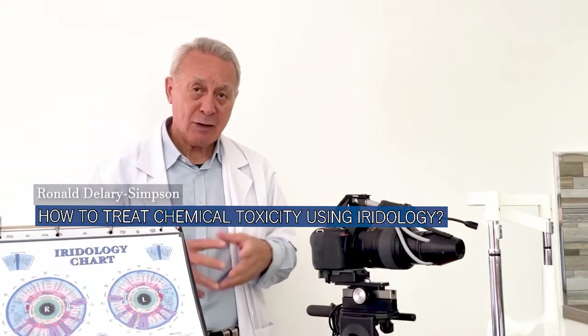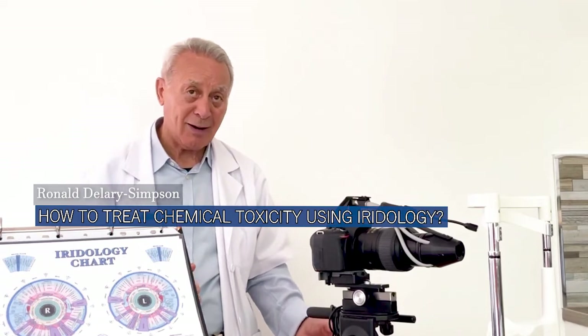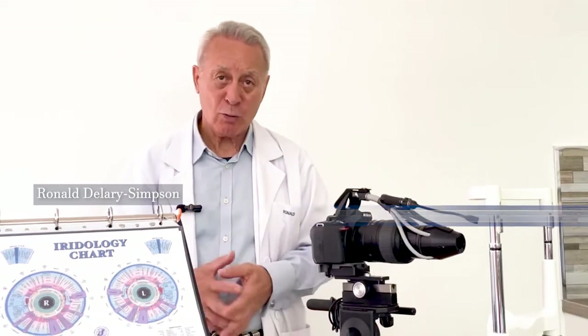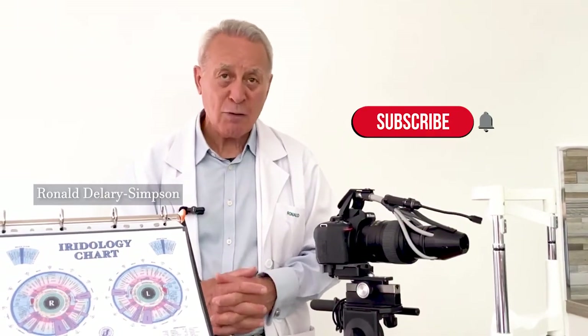So if you've got anybody that you know with these sort of colored eyes, refer them to us. We'll photograph their eyes, we'll guide them accordingly — whether they need to change jobs or whatever — and then we'll thank you forever.